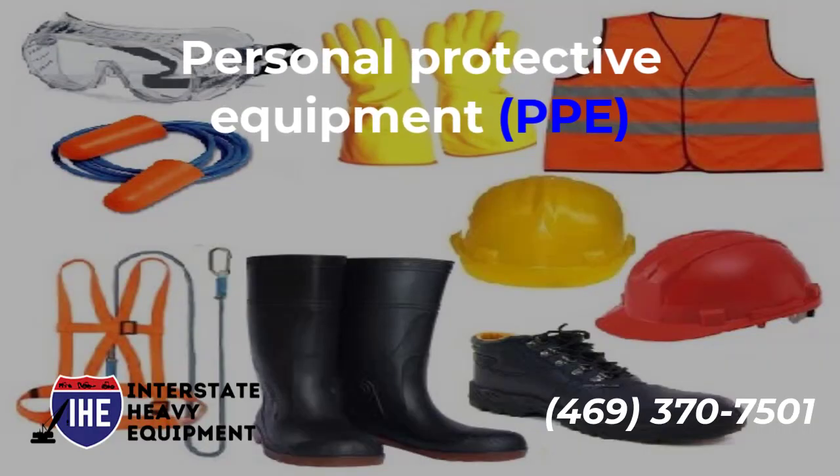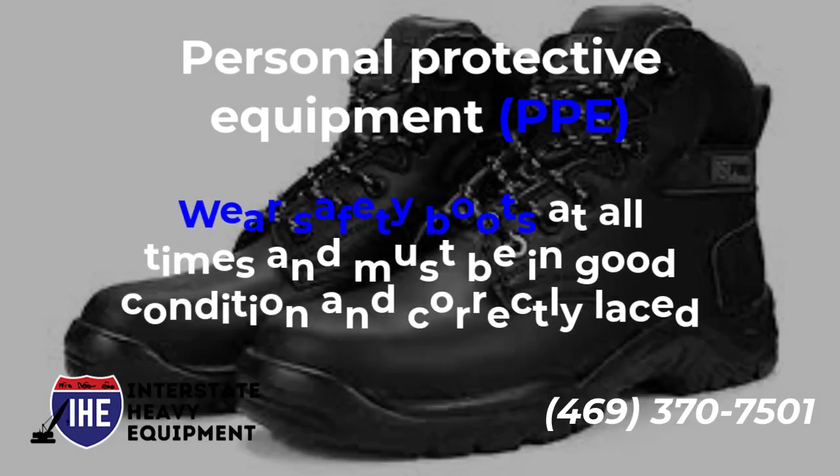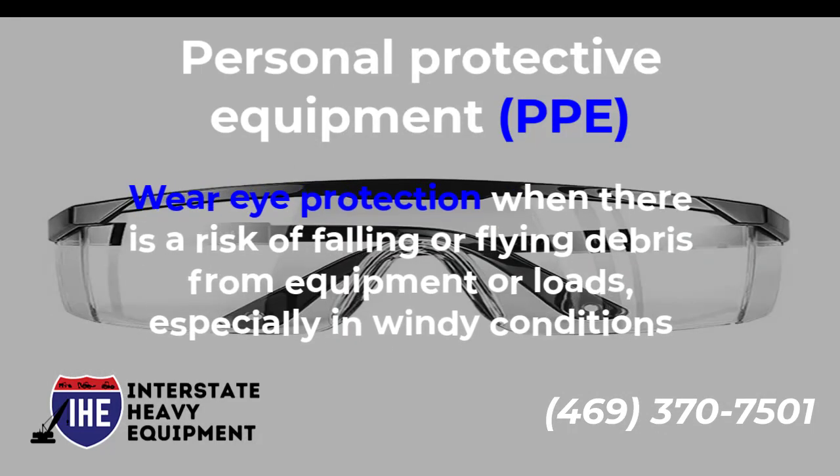Personal Protective Equipment. Wear a hard hat and high-visibility clothing when outside the cab. Wear safety boots at all times — they must be in good condition and correctly laced. Wear eye protection when there is a risk of falling or flying debris from equipment or loads.